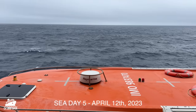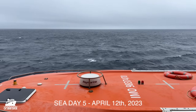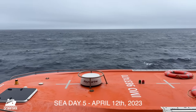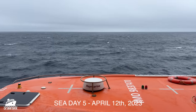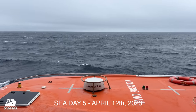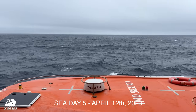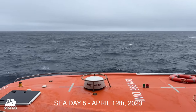Here we are on the 12th of April, our fifth sea day. Oddly, it's getting warmer, but the seas are getting a little more rough. Last night it rolled a lot — a lot of creaking in the cabin. But overall, not too bad. Day five, April the 12th.